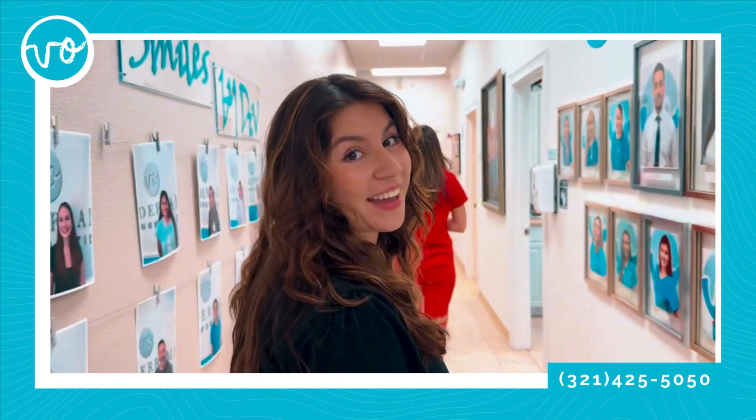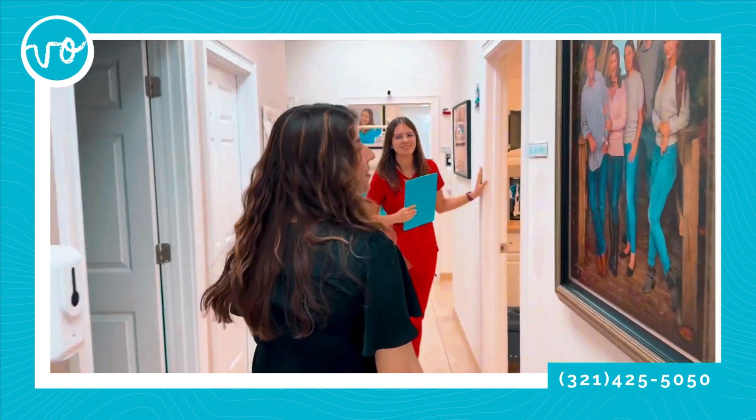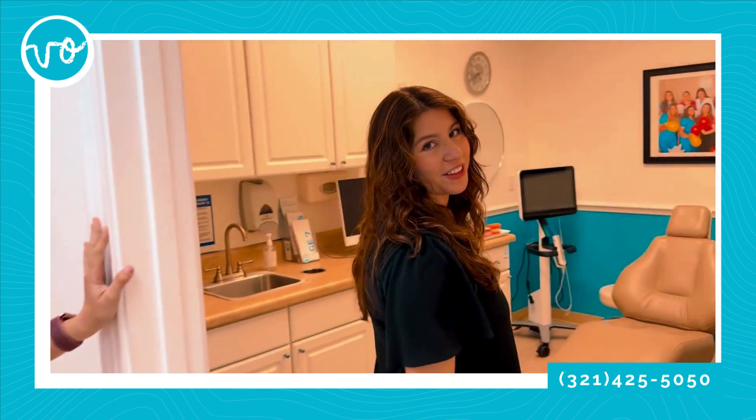Right now we're headed to the exam room — the glam room — where I'm going to get my consultation and exam done. But first we have a couple other things to do.